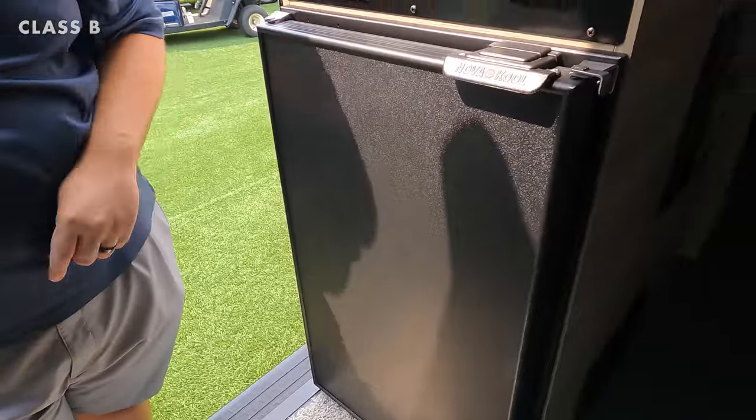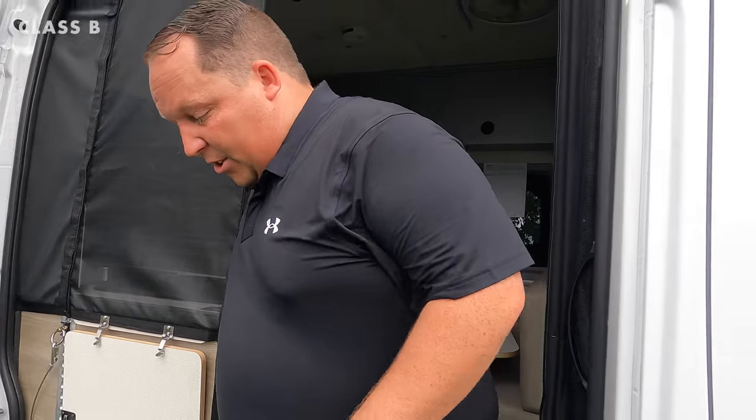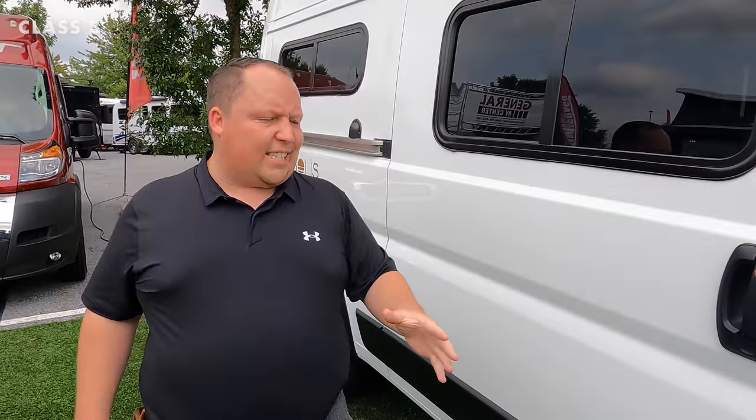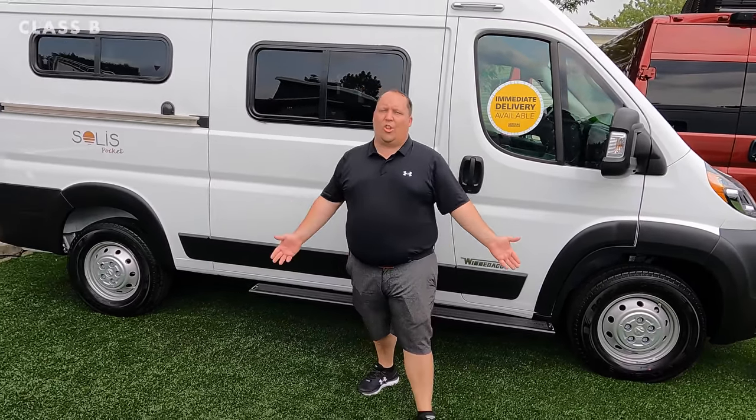What everybody wants is something small so they can go to state and national parks and drive in the city. And the fact of the matter is, Class B bathrooms aren't great anyway, so just use the bathhouse. Worst case scenario, you bring a porta potty in case of an emergency. The price is less than a hundred thousand dollars MSRP, which is going to make this a super popular seller for 2022. It's hitting a market that people are truly looking for.